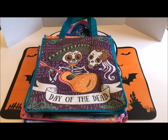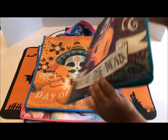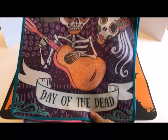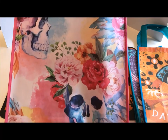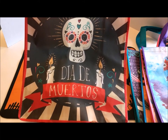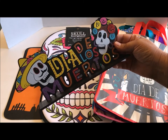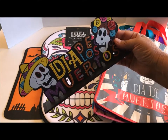At our local 99 cent store, they had these really neat Day of the Dead tote bags — reusable bags with artwork on both sides, a nice handle and plenty of room. There's a pink one with skulls and roses, and a purple one with artwork that looks a little vintage. I also purchased a Day of the Dead, Dia de los Muertos sign that I plan to put on a wreath — I love all the colors.